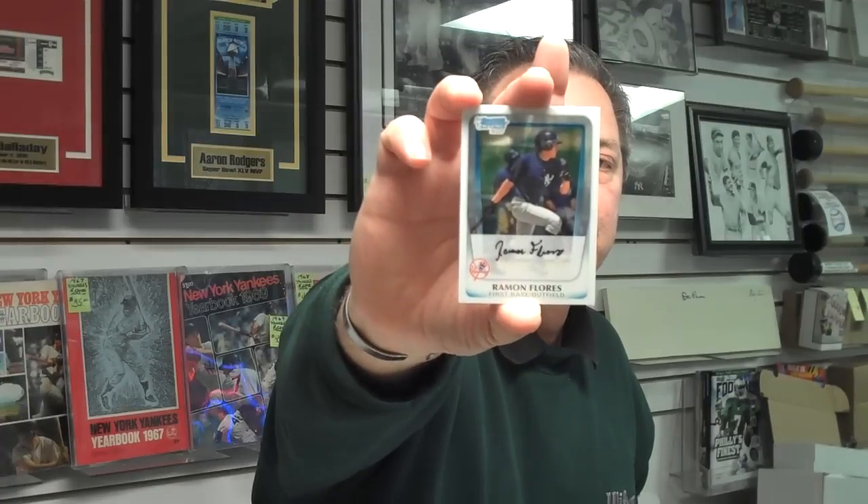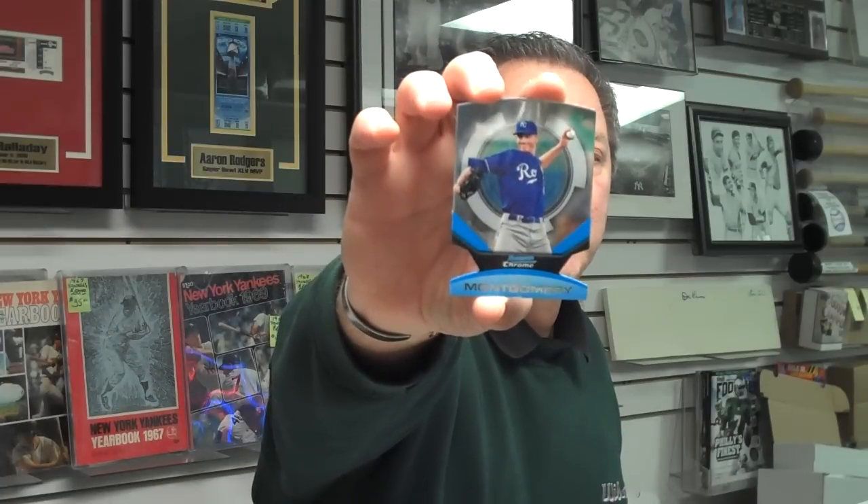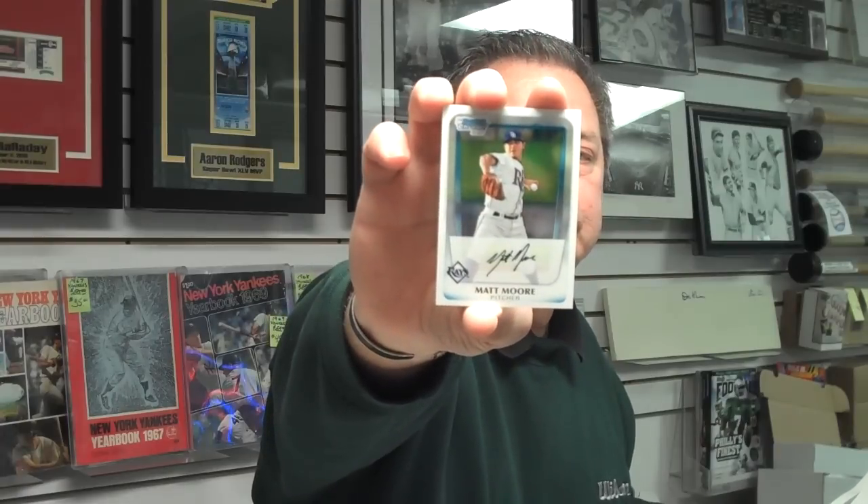Ramon Flores, Yankees minor league first base outfielder, rookie card. And Chris Sale, rookie relief pitcher with the Chicago White Sox this past season. There's a Mike Montgomery die-cut, Kansas City Royals rookie pitcher. And Tampa Bay rookie pitcher Matt Moore — Tampa Bay always has good pitching.